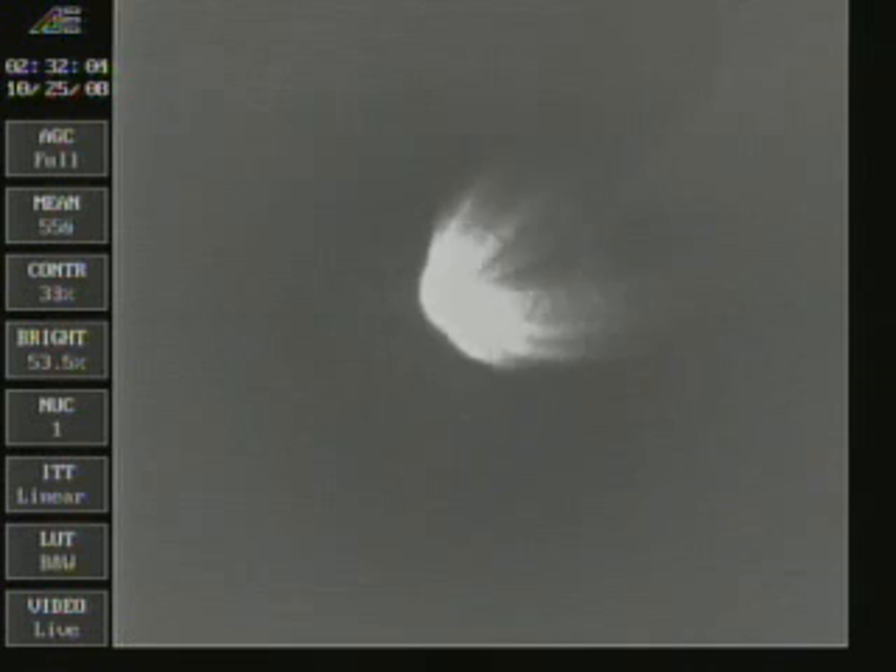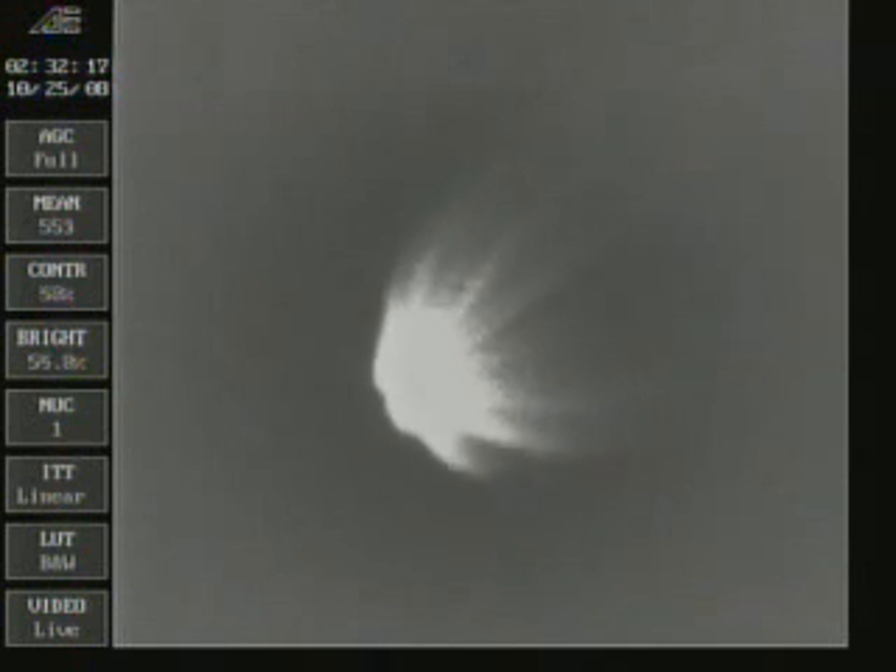Temperature is continuing to hold very well on the main engine and the verniers. Good steering, very quiet ride. Coming up on four minutes — mark, four minutes into the flight. Altitude 48.8 nautical miles, downrange distance 121 nautical miles, velocity 7,970 miles an hour. Coming up for MECO about 15 seconds from now.